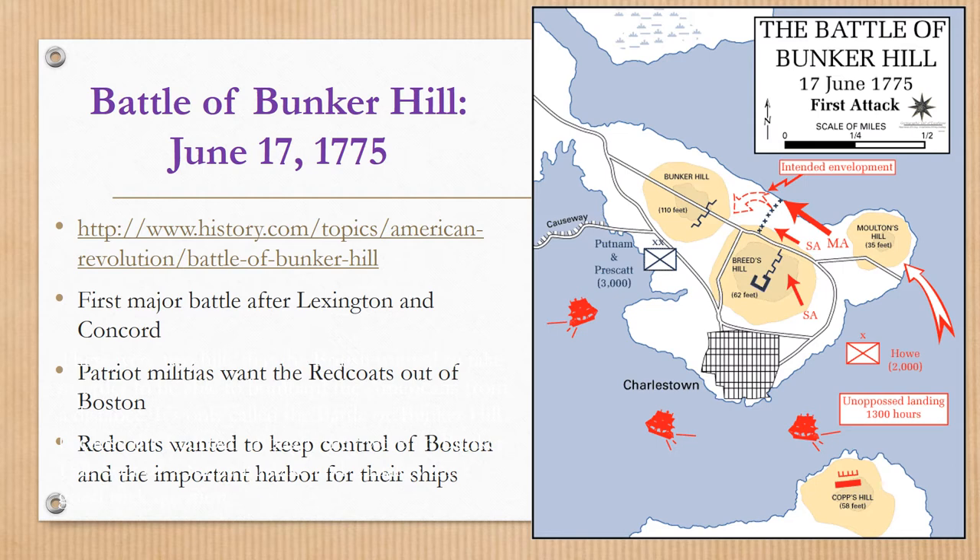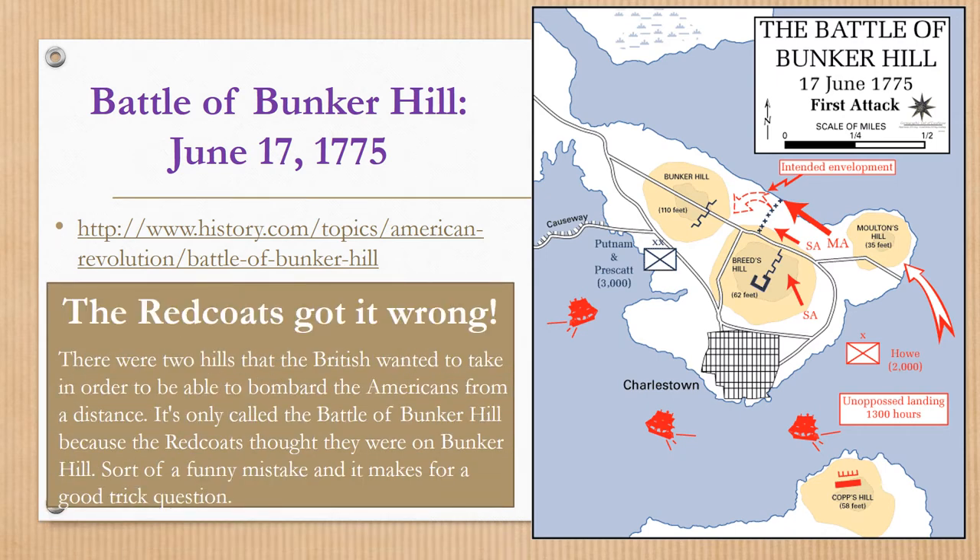After the Battle of Lexington and Concord, lots of militia from all over Massachusetts, Rhode Island, and Connecticut congregated in Boston because they were upset that the Redcoats had fired at Lexington and Concord and they were going to war with the Redcoats who were living among them. This is the first major battle after Lexington and Concord. Patriot militias want the Redcoats out of Boston, and the Redcoats wanted to keep control of Boston and the important harbor for their ships.